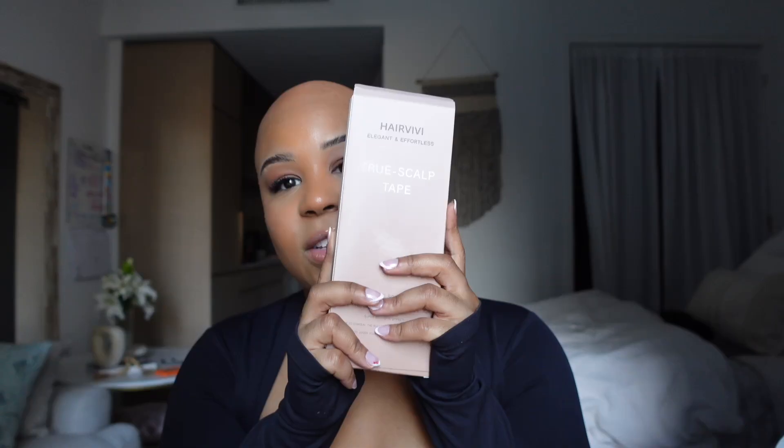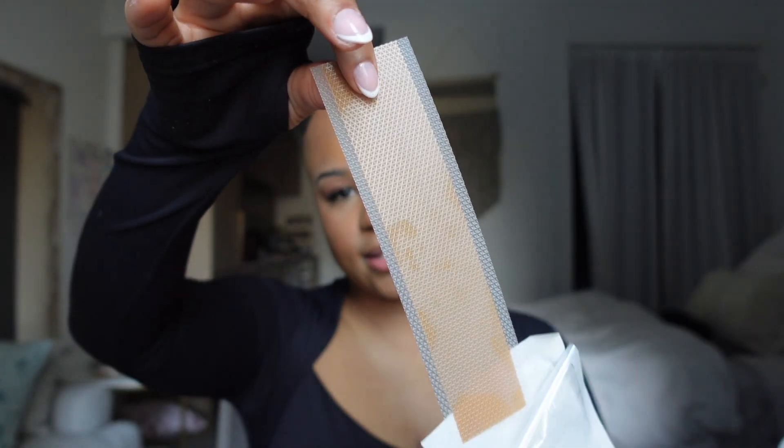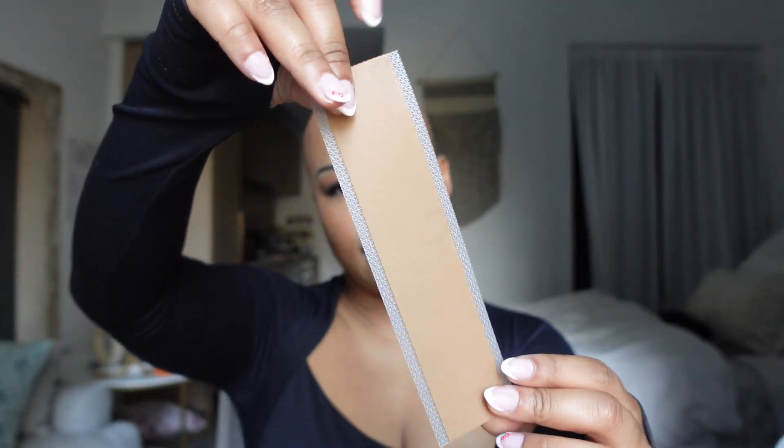What they included this time, which I'm really interested to try, is a true scalp tape — it looks like this. I'm really interested to see how it works on the wig and what it does to make the scalp look real natural. I'm a little iffy about it, but we're gonna see.